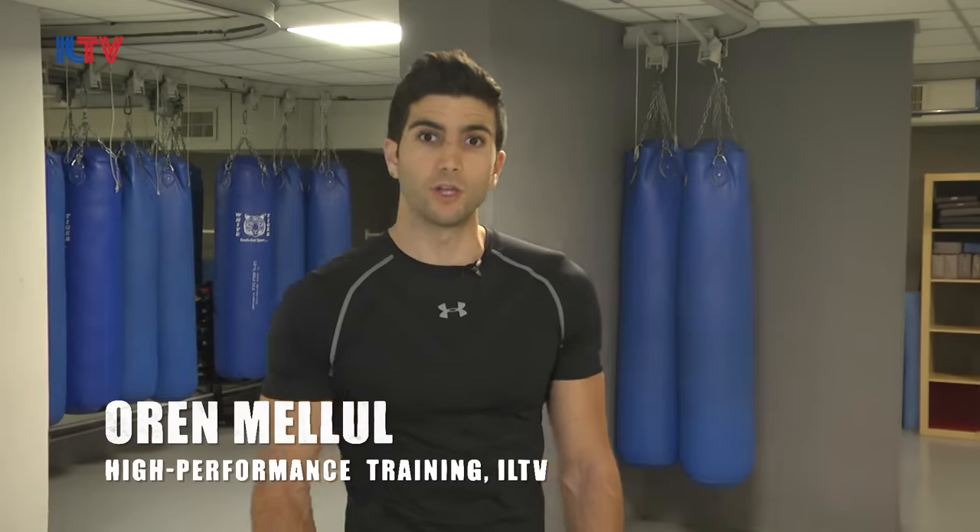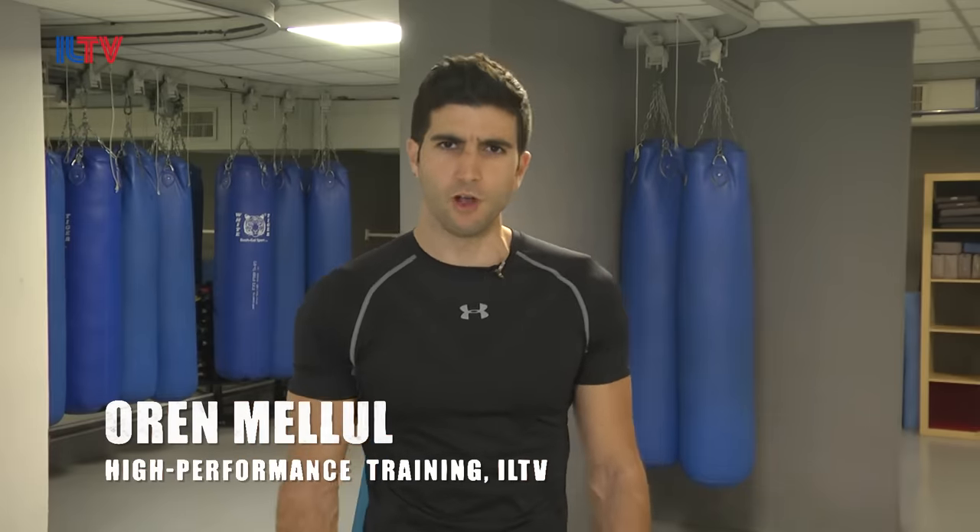Hello everyone, this is Oren Malul. I'm a Krav Maga and fitness expert, and today we're going to teach you guys some basic and practical moves of Krav Maga.